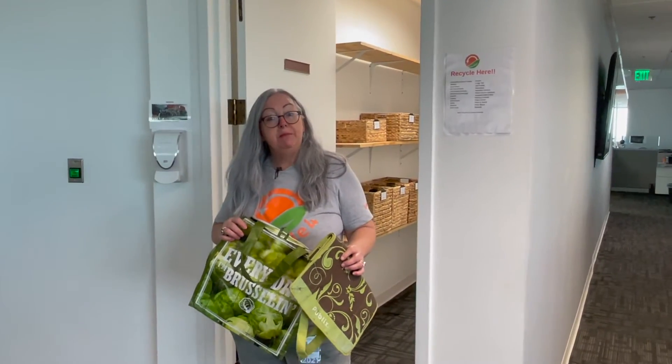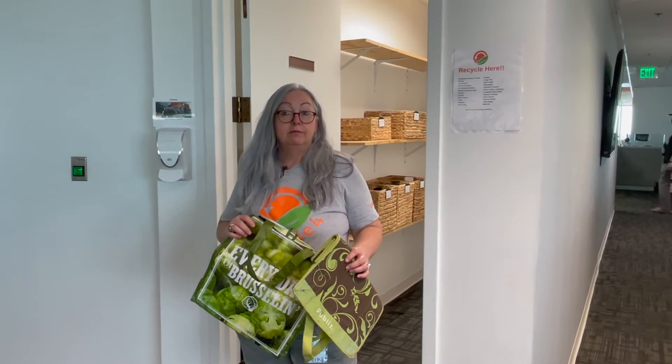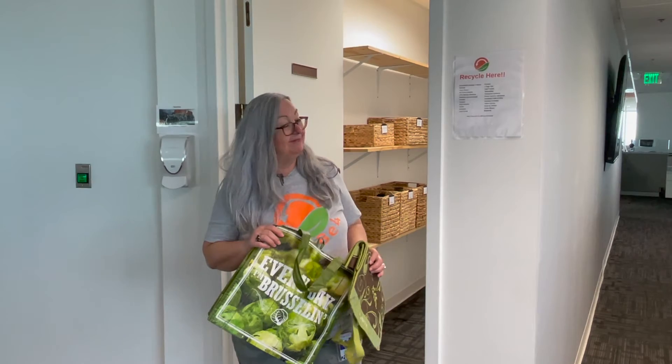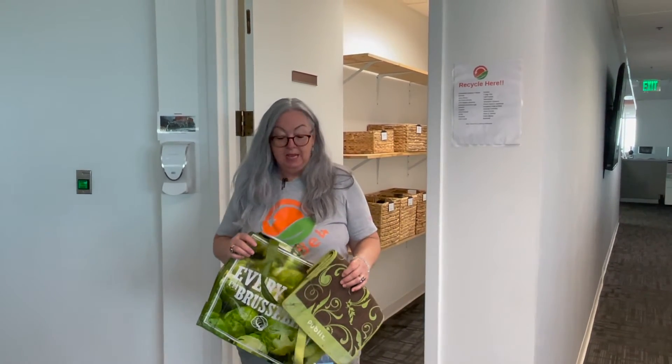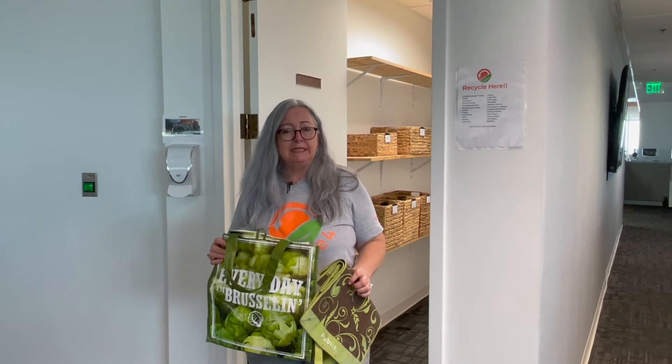What about my reusable shopping bags? You said that those were recyclable too? Yes, in the 11th floor closet right where you are, where we also recycle our electronics. Well, I have one that I just don't use and one that's ripped. I can recycle these? Yes.